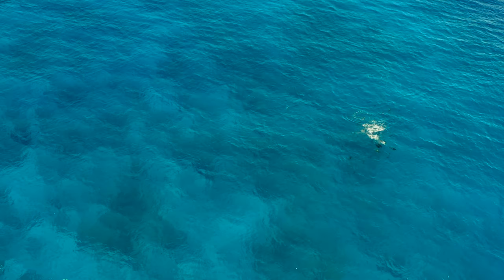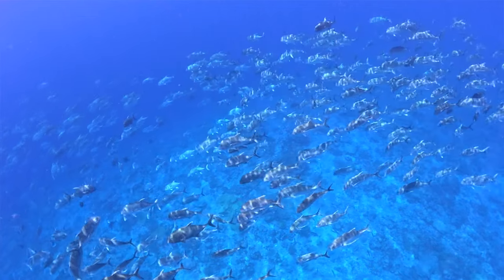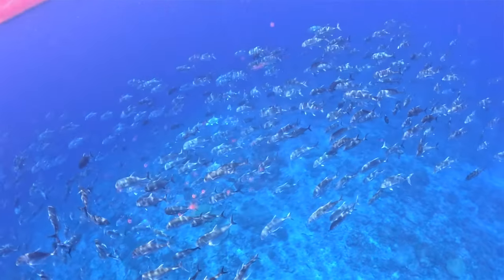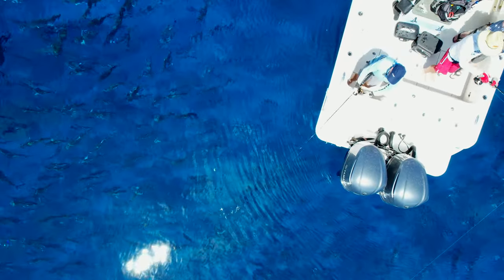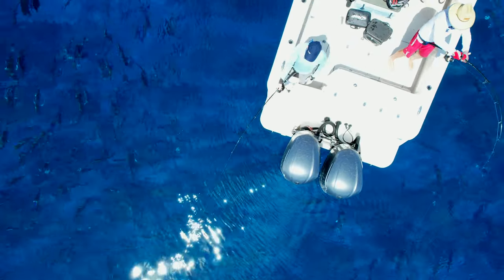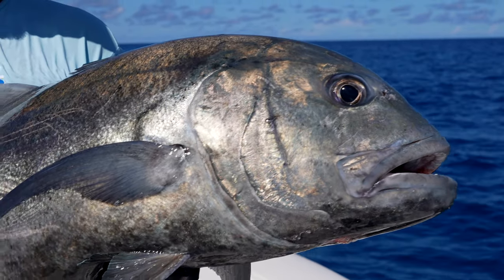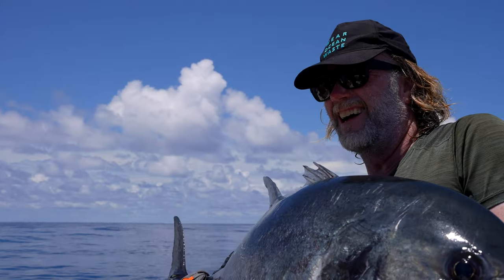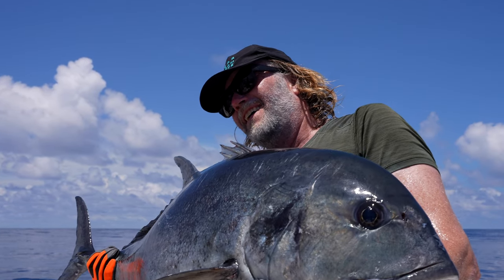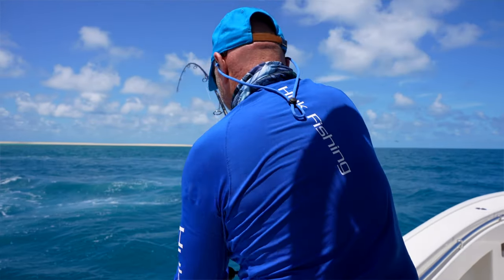We have never seen anything like this before, and it's truly something special that guys have traveled all around the world to see firsthand — what a healthy fishery the Great Barrier Reef and the Coral Sea is. I think every top water angler's dream is seeing that many fish together in one go. It's truly something spectacular and unique to anywhere else around the world.